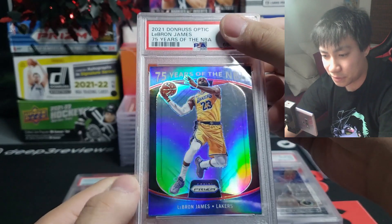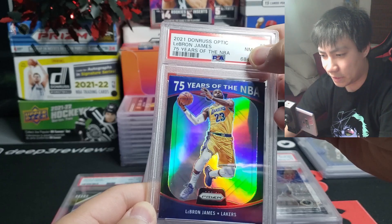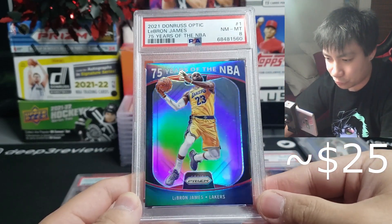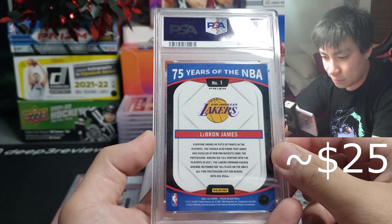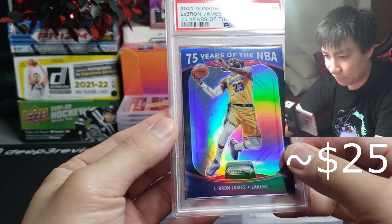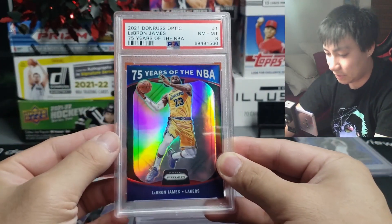2021 Optic LeBron James — it says Prism down here. LeBron fan, so I don't really care too much about the grade, but this is a pretty tough card to pull specifically of LeBron. We get a near mint / mid eight — wow, that is much rougher than I expected. But really cool looking card — 75 years of the NBA, he's a legend and no doubt a hall of famer.